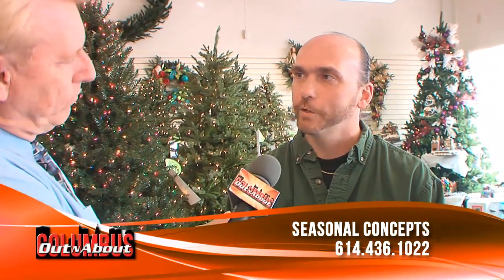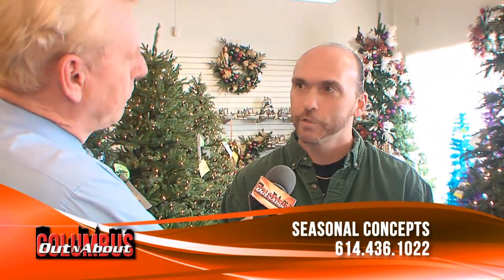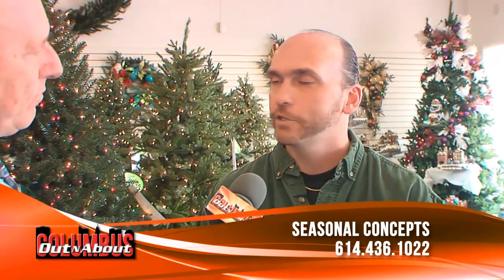Give us that address one more time on Morse, because people who knew you from Graceland will want to come. We're at 980 Morse Road — about two traffic lights just east of the 71 and Morse Road interchange. We're only about a mile, mile and a half from the old Graceland location. So if you remember us from there, it's not too far to come visit us.